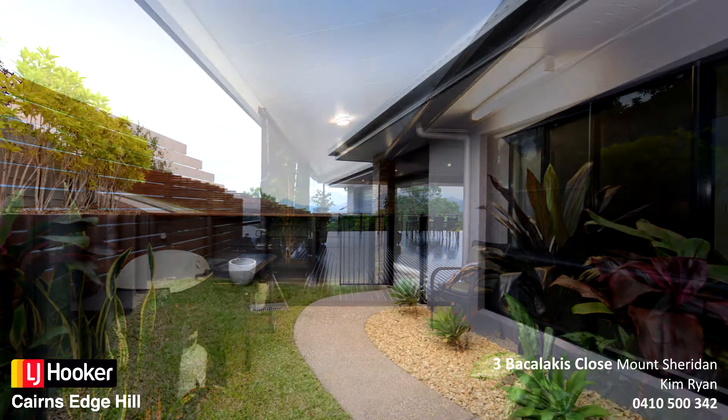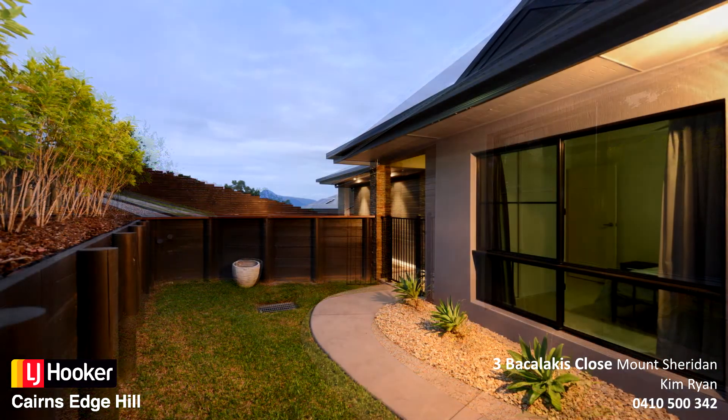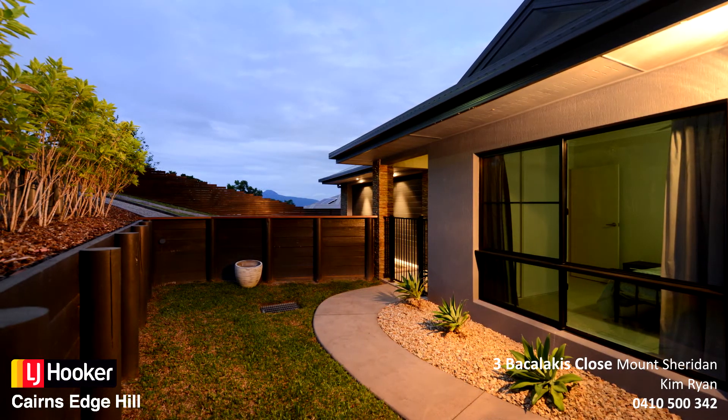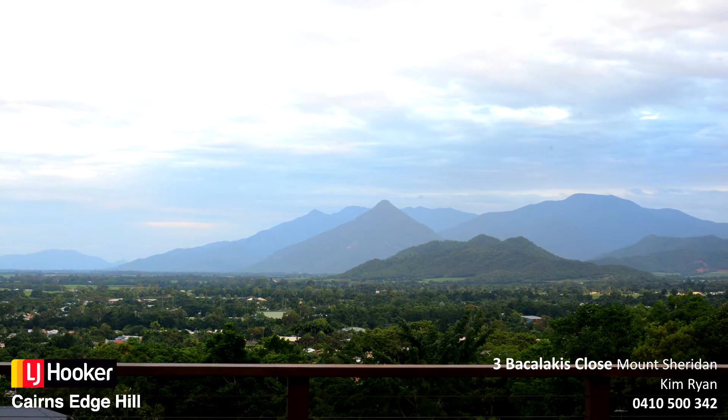Fenced sides and rear yard with manicured landscaped grounds. Close proximity to shopping centre, local schools and parklands and the CBD. Contact me today to arrange your immediate inspection.